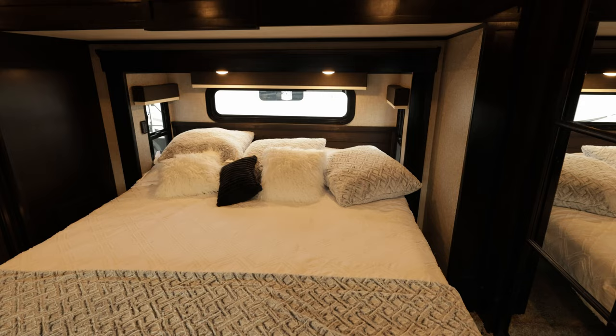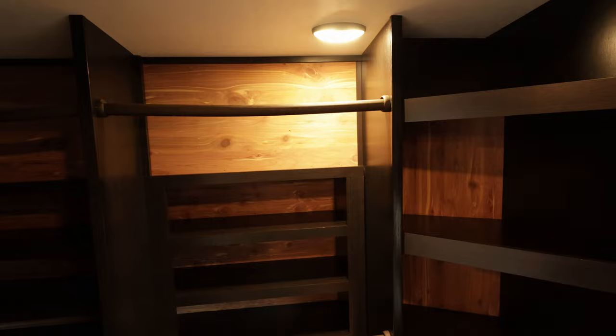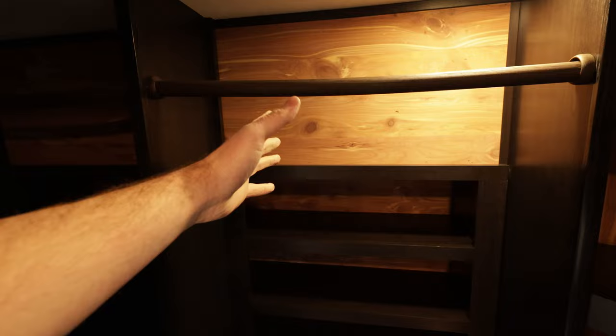King bed with storage underneath. Cedar-lined closet with a boatload of storage space. The washer/dryer being in the back means you get a ton more space in here. A couple of drawers. For those who don't know — cedar looks awesome but also keeps moths away naturally. The oils cedar releases naturally keep moths away, so no need for mothballs. Little laundry basket in the back.